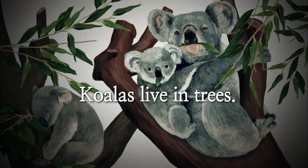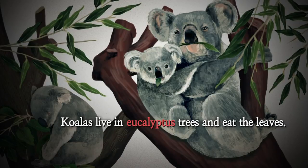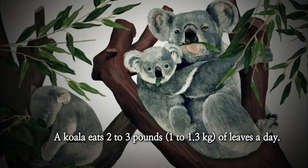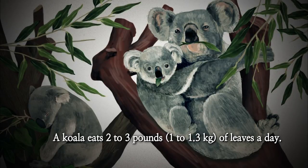Koalas live in trees. Koalas live in eucalyptus trees and eat the leaves. A koala eats two to three pounds or one to one point three kilograms of leaves a day.